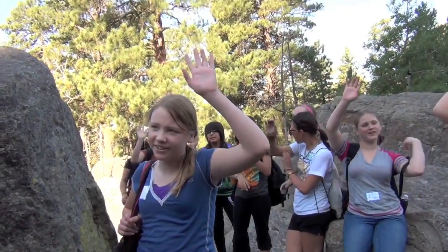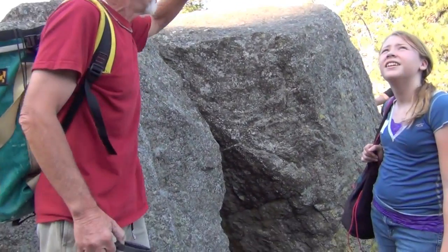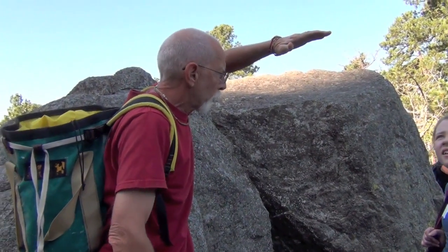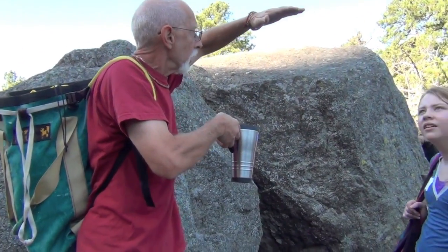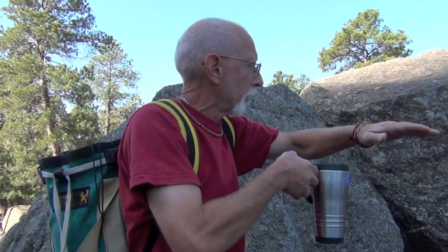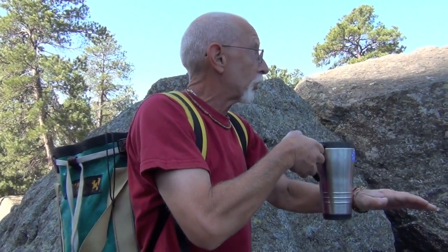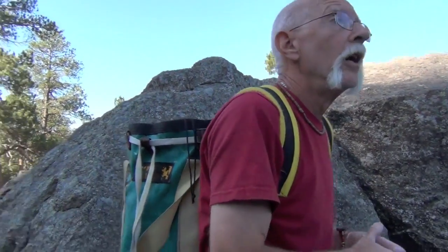The story of the tower: it pushed up towards the surface and stopped, and then the Belfouche River eroded away the soil that was burying the tower and left it standing up like we see it today. Does that make sense?